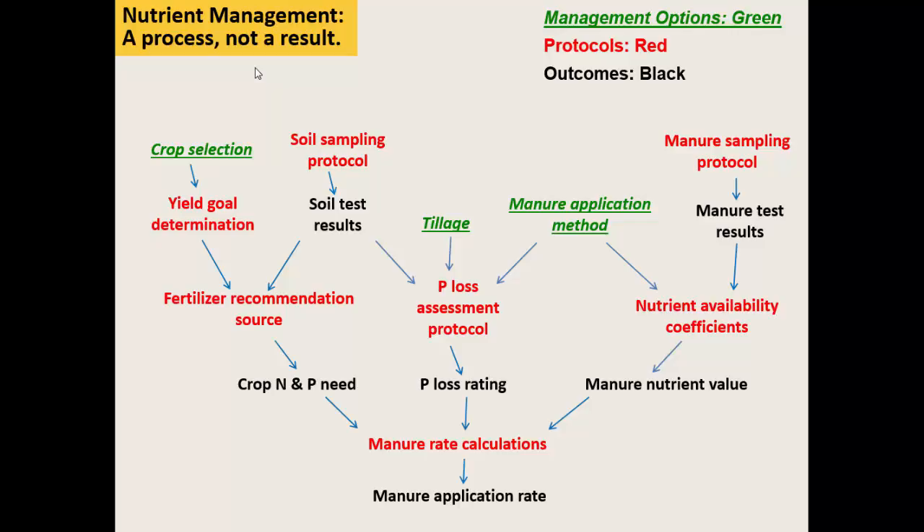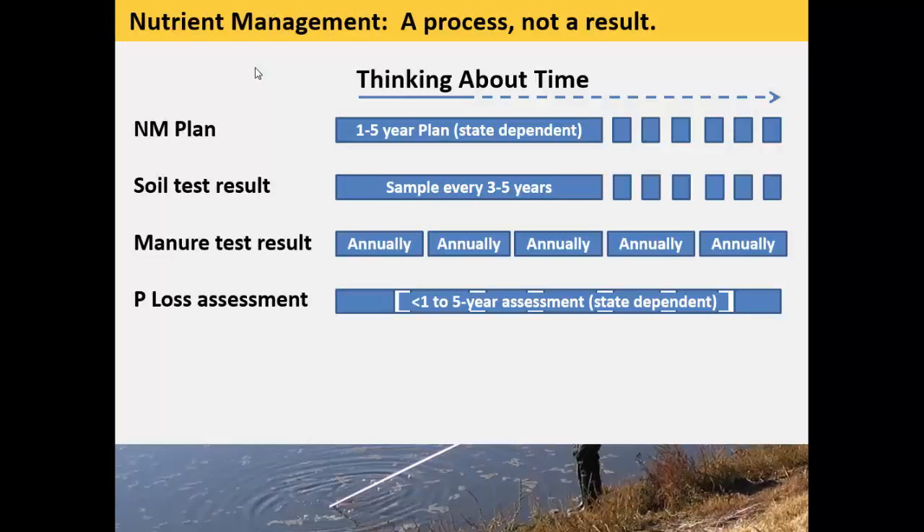One thing that I think is important for people who work in nutrient management is that nutrient management is not about calculating a rate—it's about the process of how you make a decision. That's sometimes lost as you move into the regulatory world, which has driven a lot of things around the P index and is focused on that manure application rate as the outcome. But really, as we talk about what we're trying to do with nutrient management, we're trying to put in place a decision-type tree or some type of process and provide a way that the user of that plan makes decisions. The actual outcome of the P index rates is really more of a feasibility document. We know that the manure applicator or farmer is going to make changes from what is in their plan to what they actually do when they get out there.